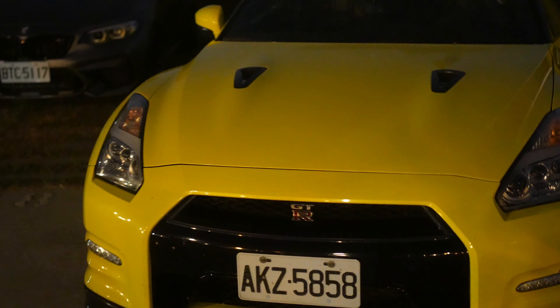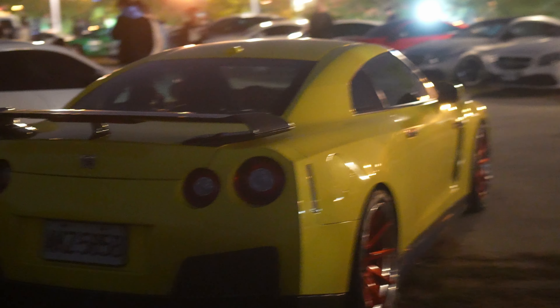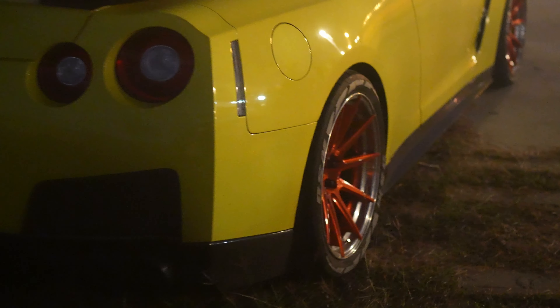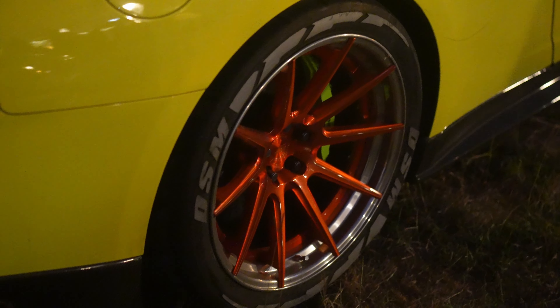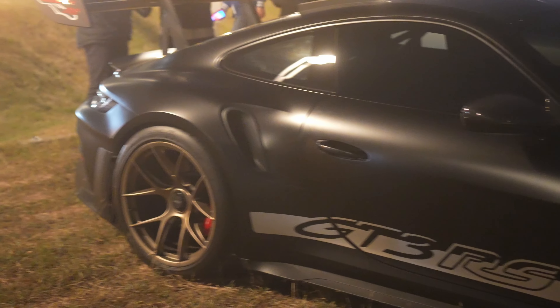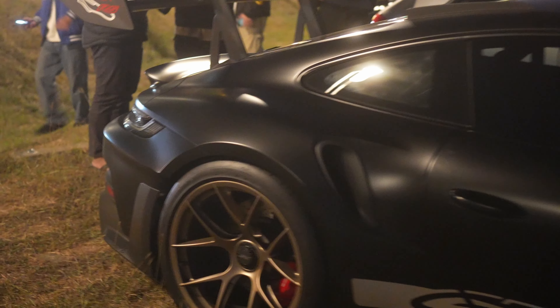Right here we got a GT-R in yellow — I don't think I've ever seen a GT-R in this color before. This specific color is pretty unique, and it looks like they also changed the rims, which makes it even more unique. Right across from this yellow GT-R is a 992 GT3 RS.